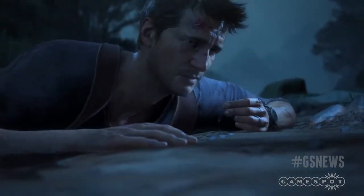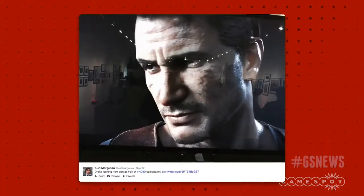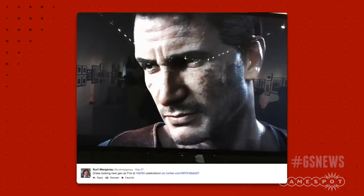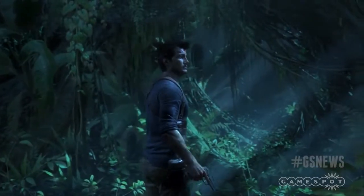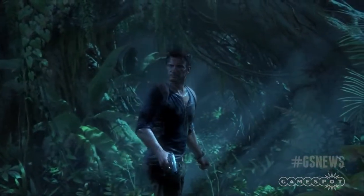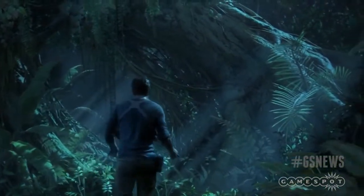Uncharted 4: A Thief's End won't be coming out until next year, but Marginor kept his tweet of the preview image short and apt by captioning it, "Drake is looking next-gen as f**k." The shot was taken at the Naughty Dog 30th Anniversary Art Exhibit in California. The handsome SOB is looking a little worse for wear, but pretty damn detailed, and still pretty similar to what he looked like in the teaser trailer that was revealed at E3 this year.